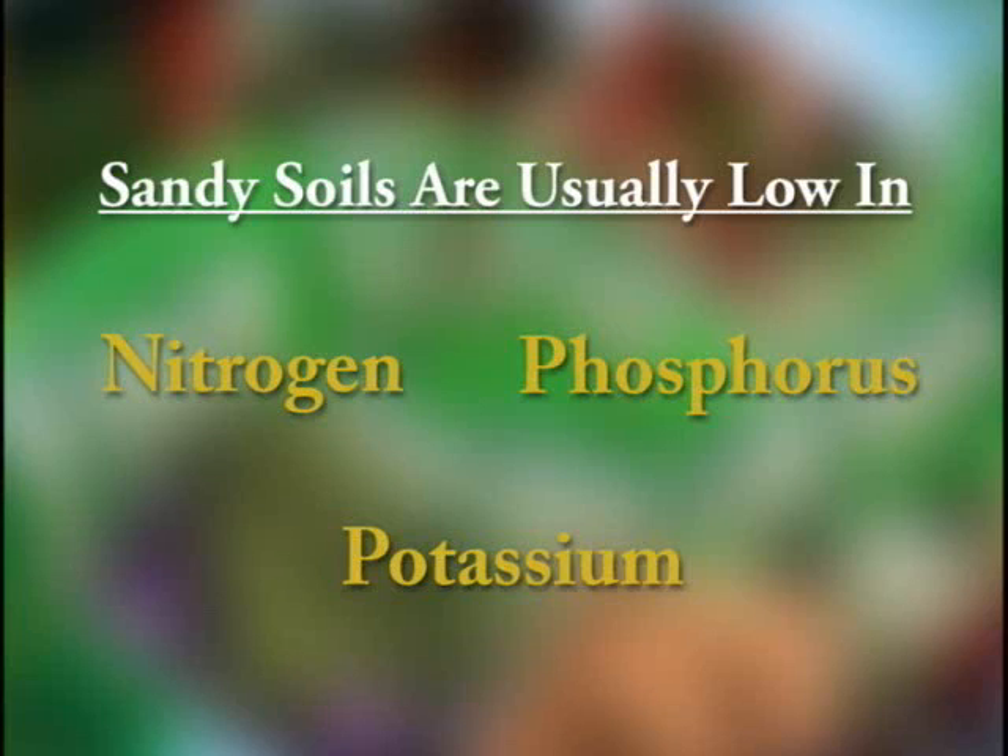Our sandy soils are usually low in nitrogen, phosphorus, and potassium, so fertilizers for these soils should have a high percentage of N, P, and K on the fertilizer bag.